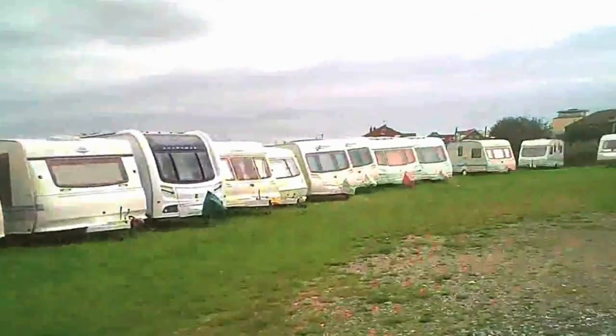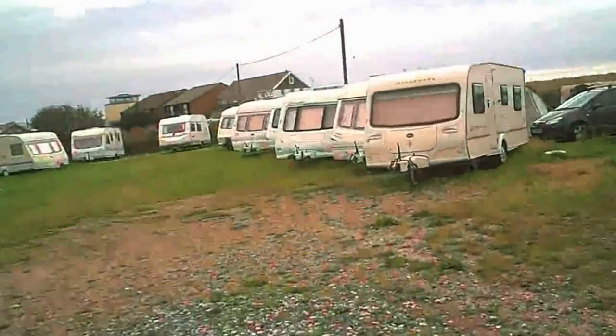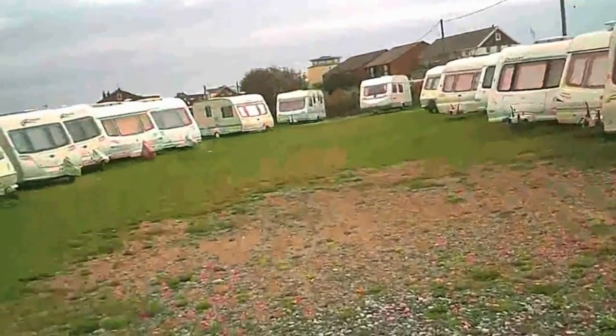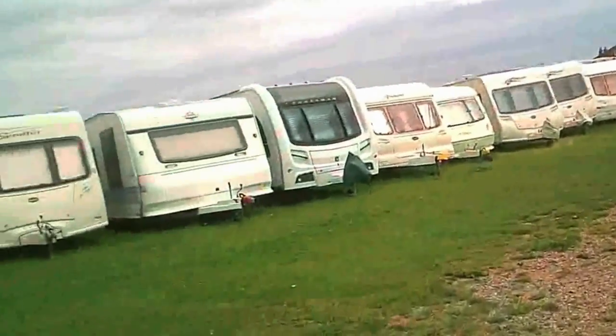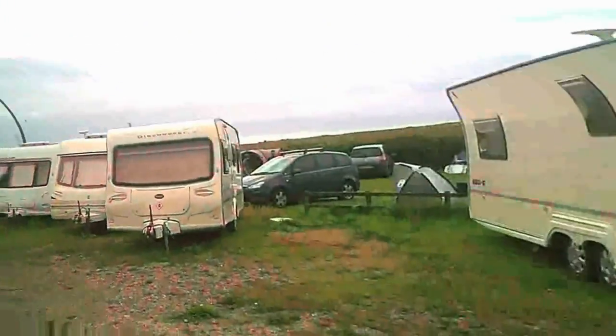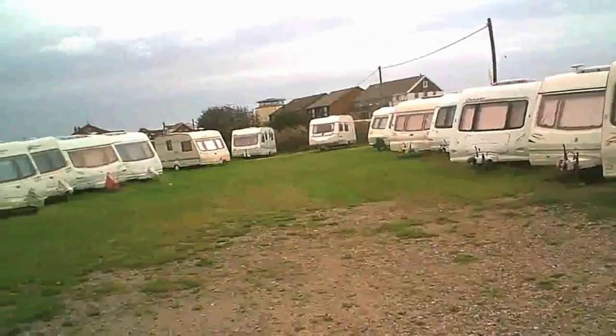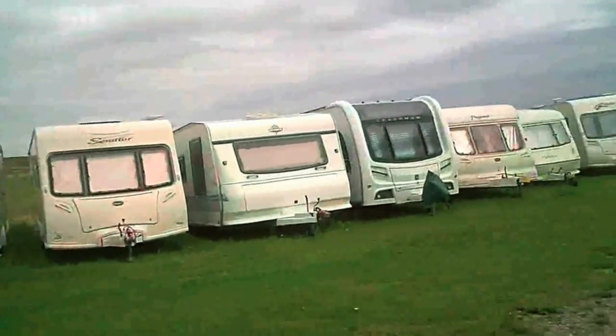There's also a storage area for caravans where you can store your caravan, and the wardens will actually pull the caravan out for you, tow it out, and put it on the pitch. It's called 'store and pitch' I think - so that's an option if you haven't got storage and you live close by.